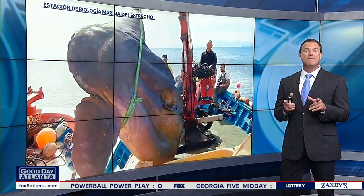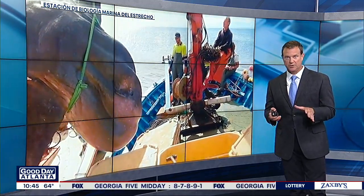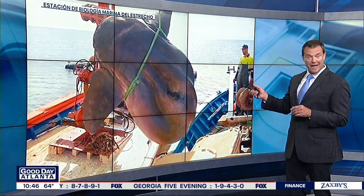And get this — it may actually weigh more. Here's why: the scale on the boat only went up to 2,200 pounds. They estimate that this fish weighs more than 4,000 pounds.